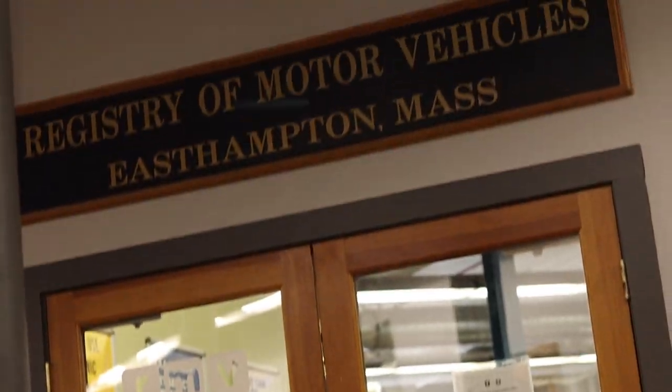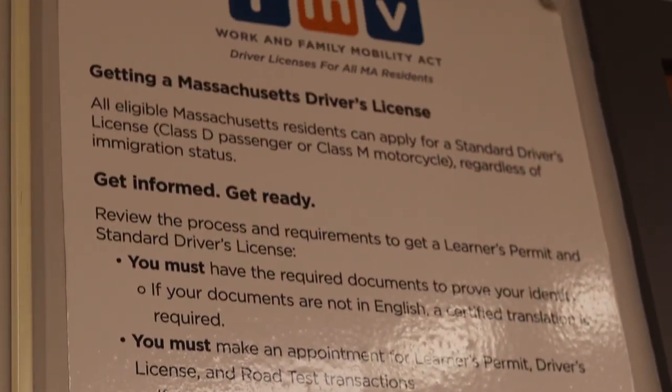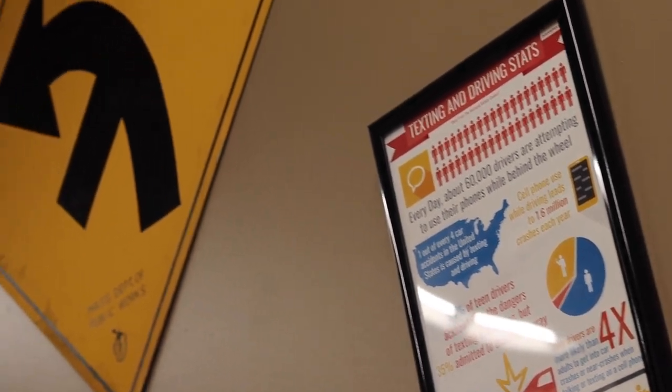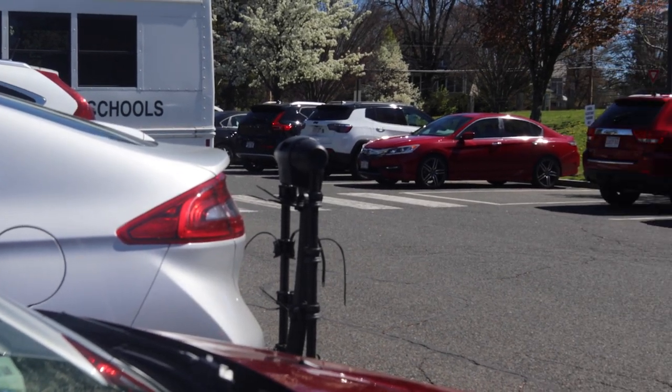People should know hand signals before driving because they're really important, especially when your blinkers aren't working. Don't cut people off in traffic — it's really rude — as well as knowing all the rules of the road. Pro tip: you can turn right on a red if there's no sign — take advantage of that if you don't want to get honked at. Hitting curbs is not fun; people should know that you should not hit curbs.